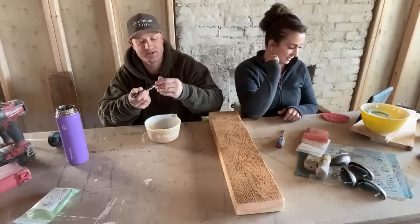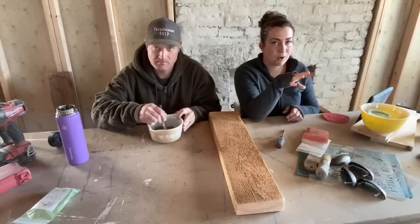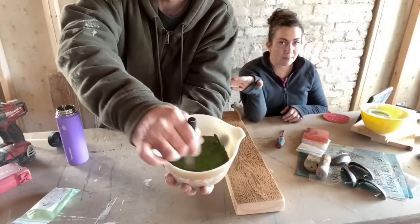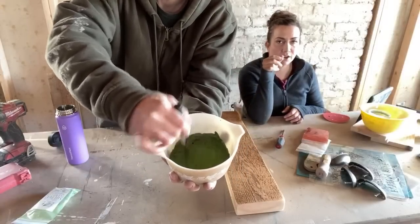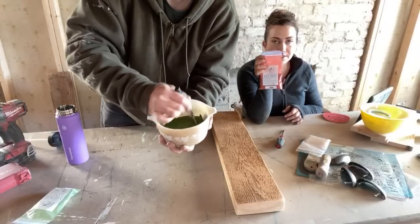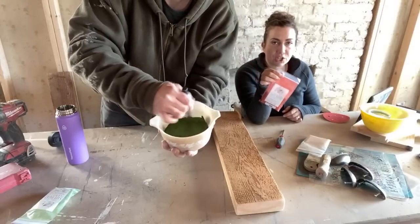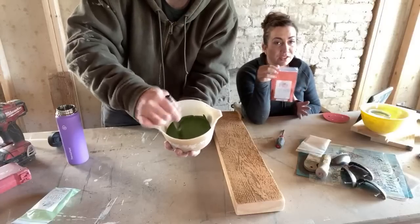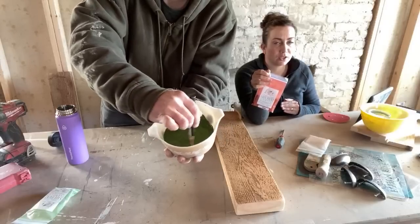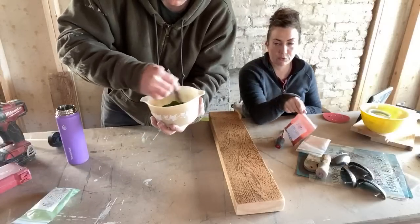We've saved enough wood to build a new farmhouse table for the farmhouse, and a majority of the island that Zeb is building will also be made out of this reclaimed wood. The Farmhouse Finishes mixes up smoother than traditional milk paint. The colors are a little bit softer and it won't crack and chip the way traditional milk paint does. You still need to prep your pieces — it's not magic paint — but if you don't want to use extra bond and just want the look of milk paint without the chipping, this is a good option. Plus it's food safe.